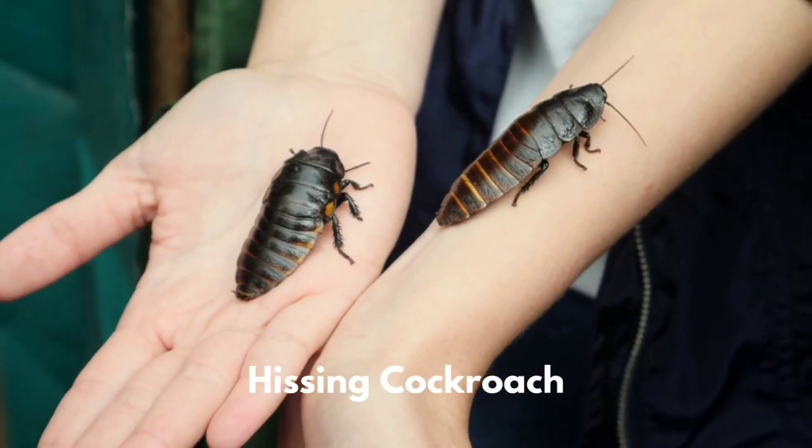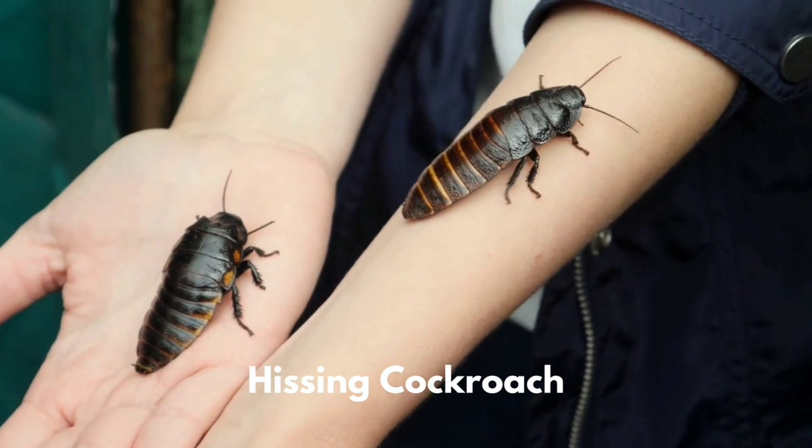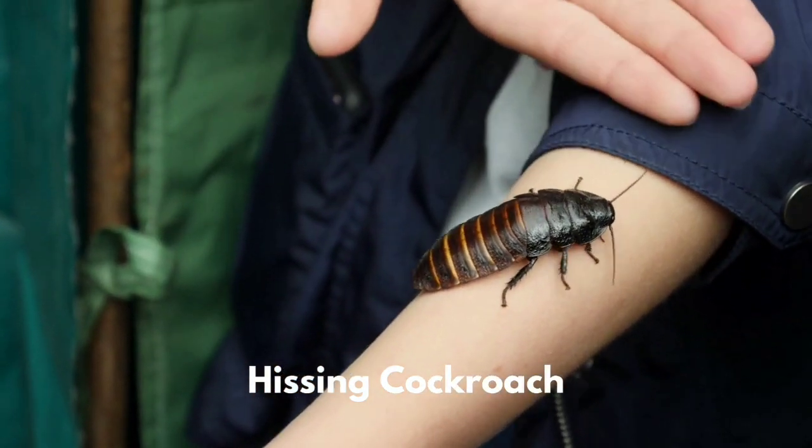The hissing cockroach is one of the largest species of cockroach in the world. They are known for their hissing sounds.